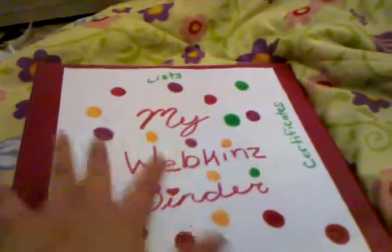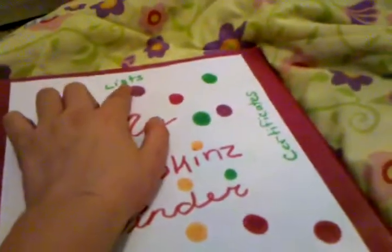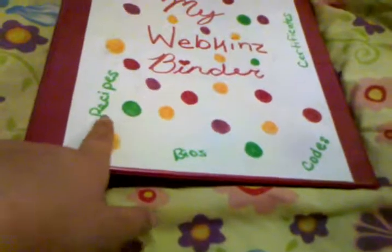On here it says 'My Webkinz Binder,' and I have polka dots drawn all over it. It says: lists, certificates, codes, bios, recipes.